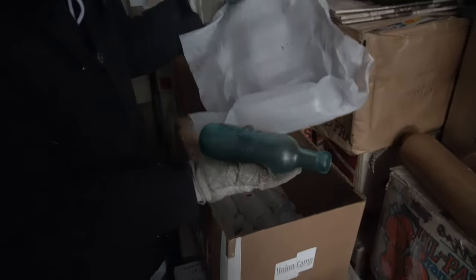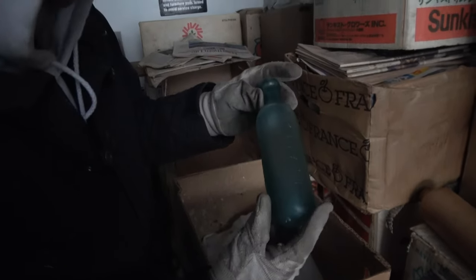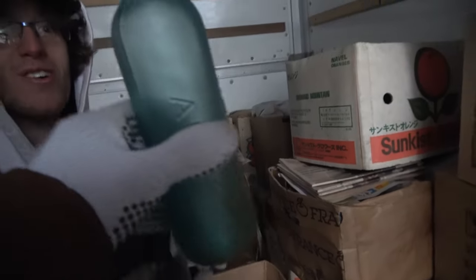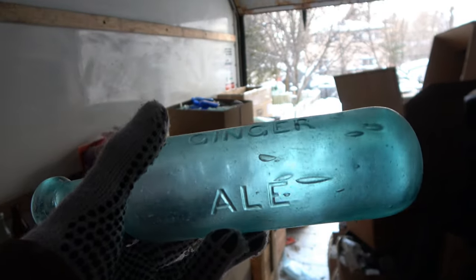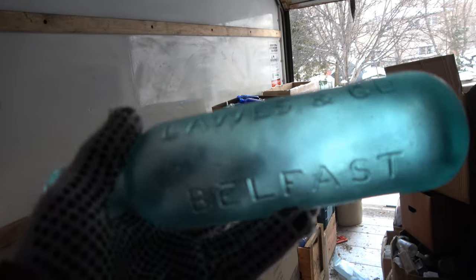That's a hutch. What the heck is that? That's a ballast bottle. Look at the top on that thing. It's ginger ale — look at the bubble seeds, the glass seeds. That's old. Belfast — wait, Belfast, where is that? That's like London or England. Very cool.